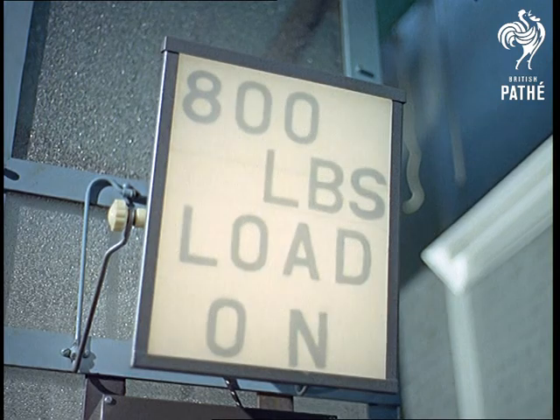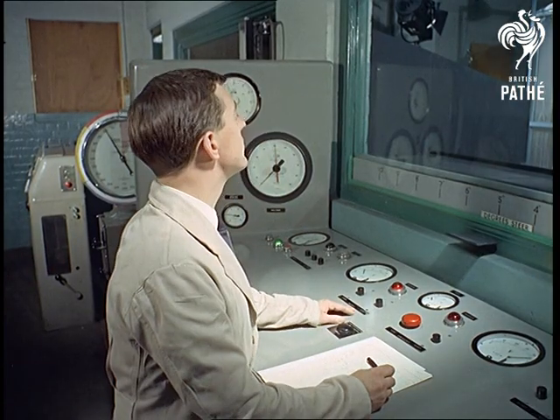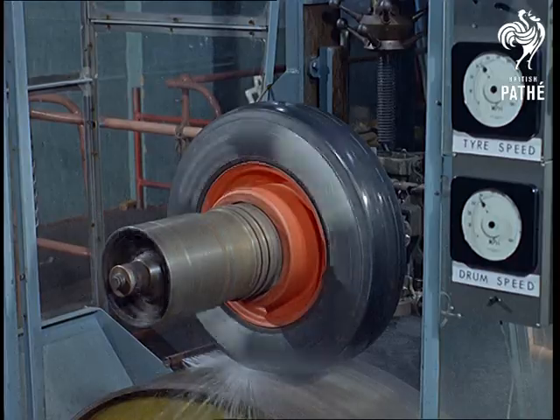Worn tyres are the danger, and if you're still convinced that this is something which careful drivers can avoid, then just study the sinister efficiency of this test.